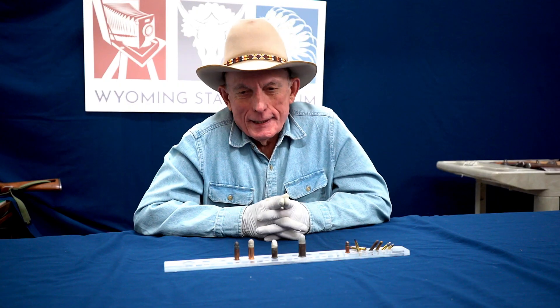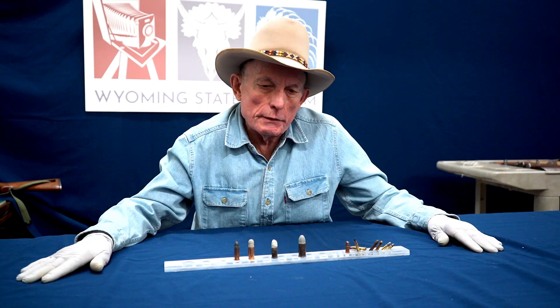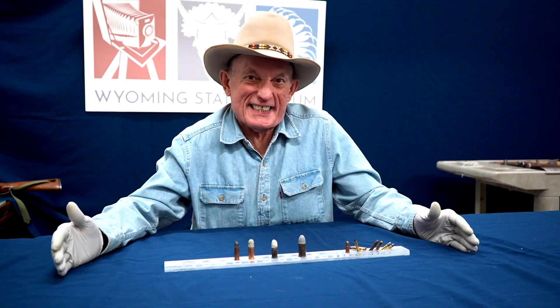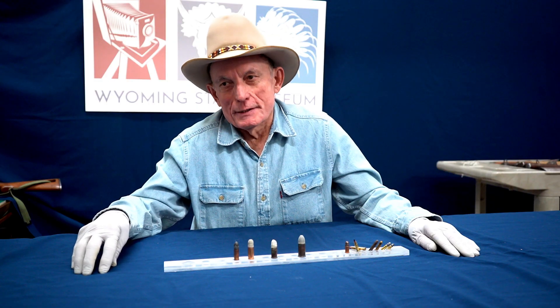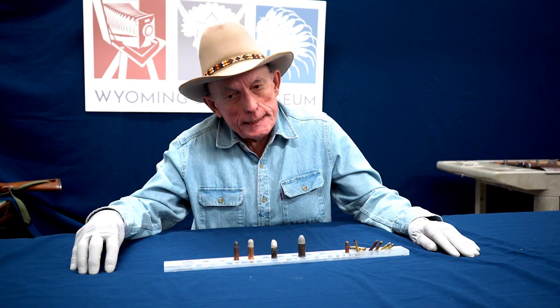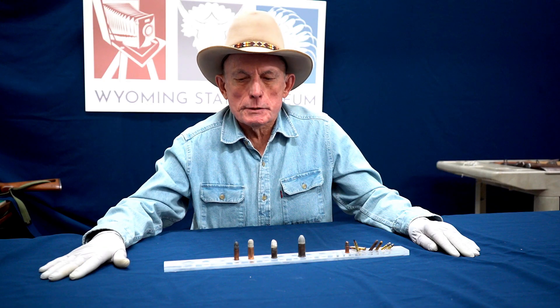It was interesting that the bugler in Fetterman's command — almost all of the troops killed by the Native American warriors were punctured with multiple arrows and mutilated after the fact. The Native Americans believed you would encounter your enemies again in the afterlife, and if you mutilated them they would be less of a threat. But the trumpeter was not mutilated, his body was not disturbed, and he was not punctured with multiple arrows, though he was very dead. His bugle was flattened because he had used it in the last extreme as a weapon, and the Native Americans respected that level of bravery.